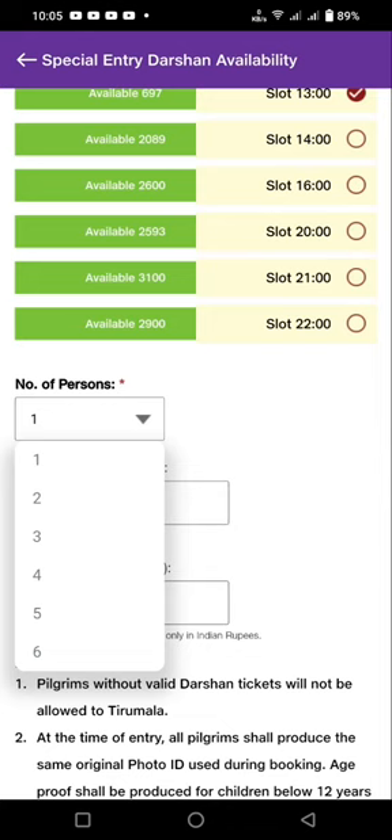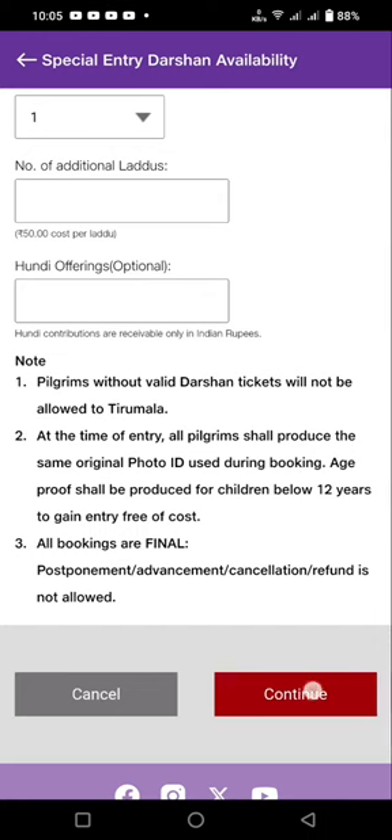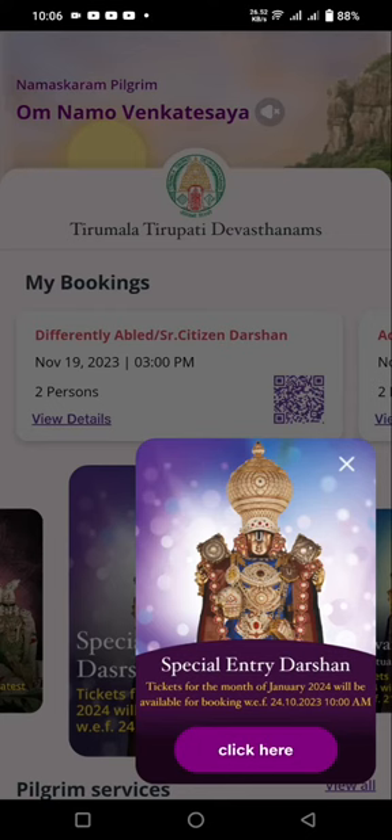A maximum of 6 people's names can be booked. Okay friends, I hope this video will be helpful. If your name is not available, please check again. Thanks for watching!